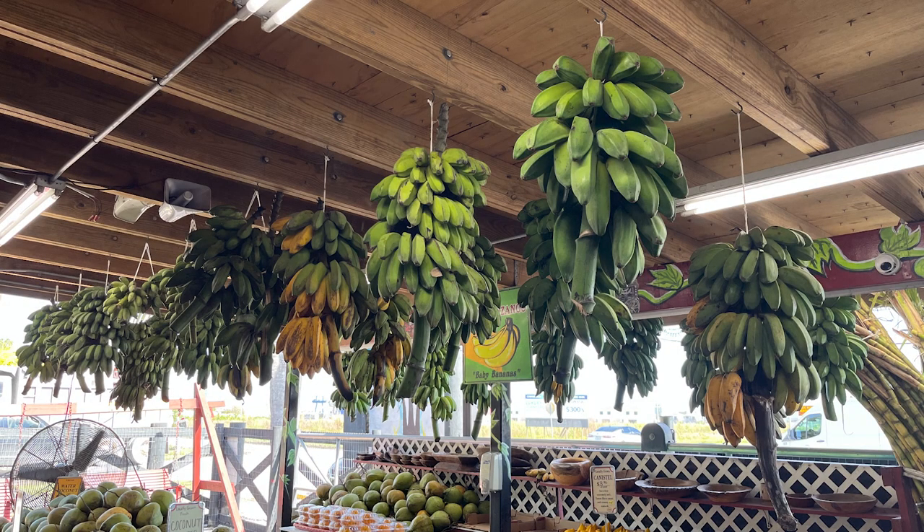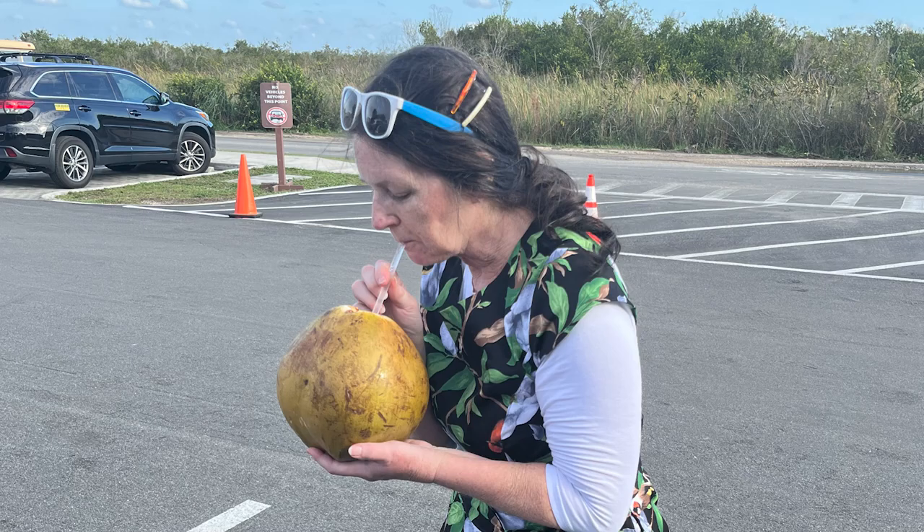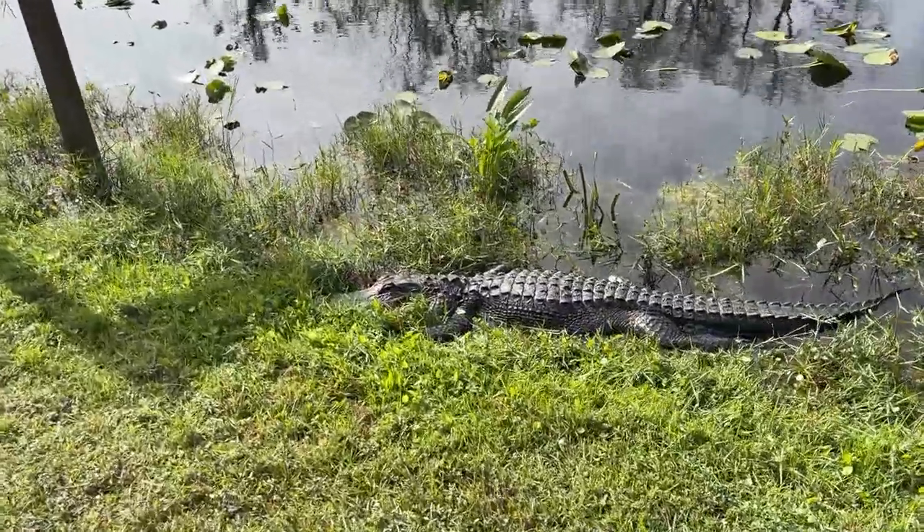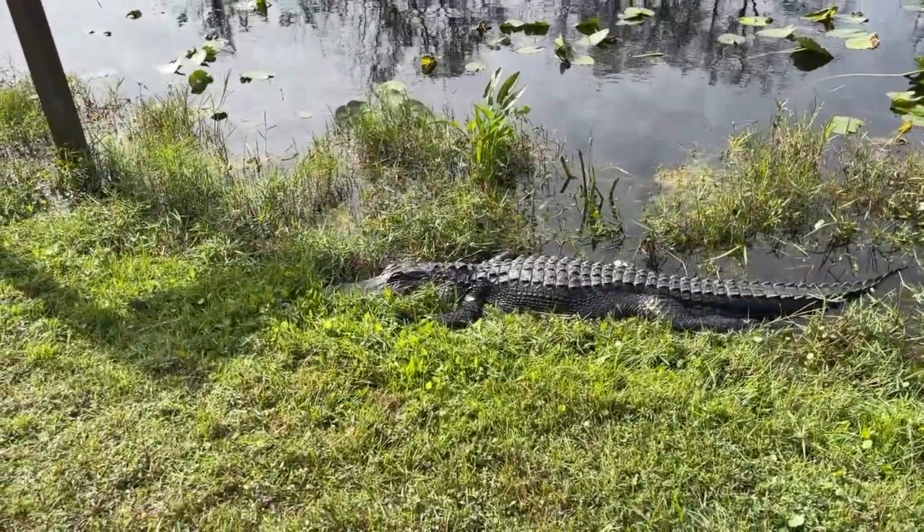Look at these bananas, plantains hanging up. And yes, I did drink the coconut. Robert did drill out the coconut so I could drink this fresh coconut after our hiking in the Everglades.